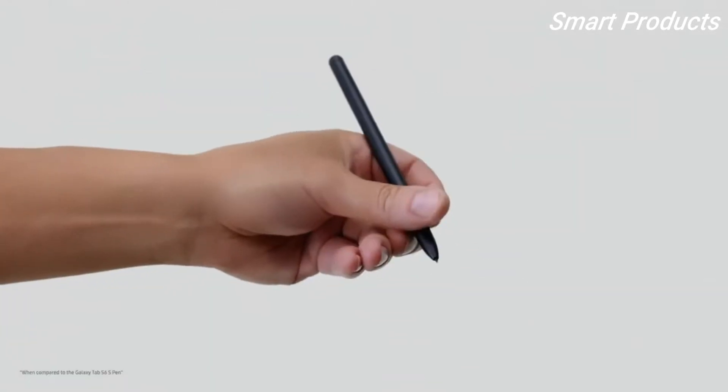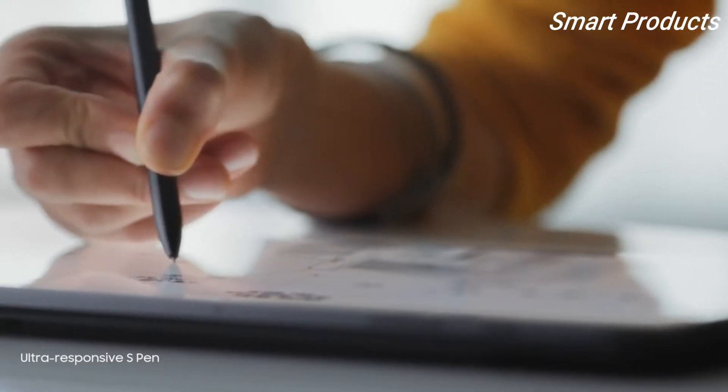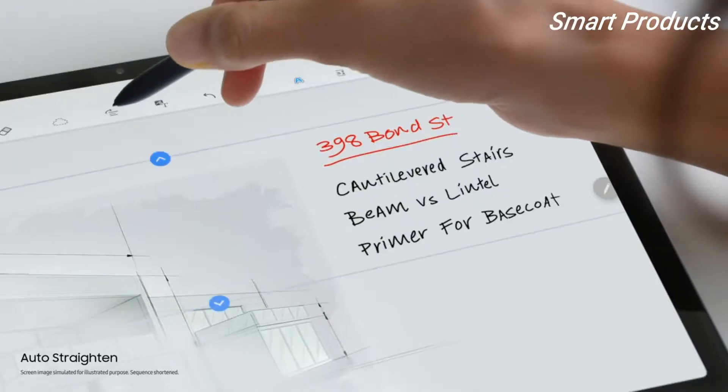Note smoother with the all-new S Pen that comfortably fits your grip and writes at your speed, just like a real pen, but smarter.